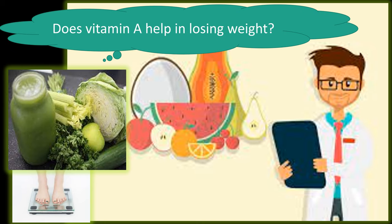Does vitamin A help in losing weight? Vitamin A plays a main role in the production of thyroid hormones that regulate metabolism. According to a study published in the Journal of the American College of Nutrition, a lack of vitamin A in the body leads to a deficiency in thyroid gland function, and thus the level of metabolism decreases and leads to a hormonal imbalance — such as an increase in estrogen that causes fat accumulation in the buttocks area — making the process of losing weight more difficult.